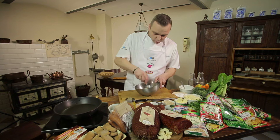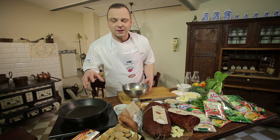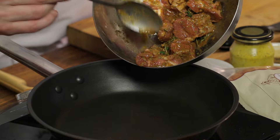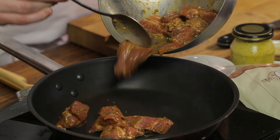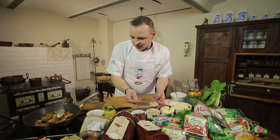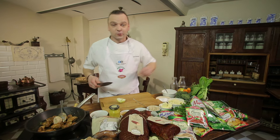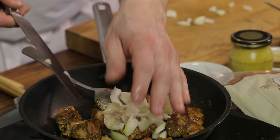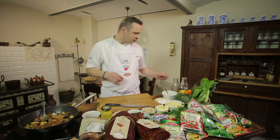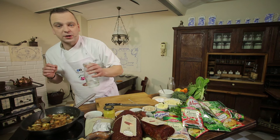Mięso pięknie przejdzie aromatem miodu, musztardy, dobrych przypraw. Całość ląduje na patelni — obsmażę na ładny, złoty kolor. Dodam łyżkę smalcu i cebulę pokrojoną w grubą kostkę. Tak przygotowane mięso zaleję wodą i będę dusił tak długo, aż będzie prawie miękkie.